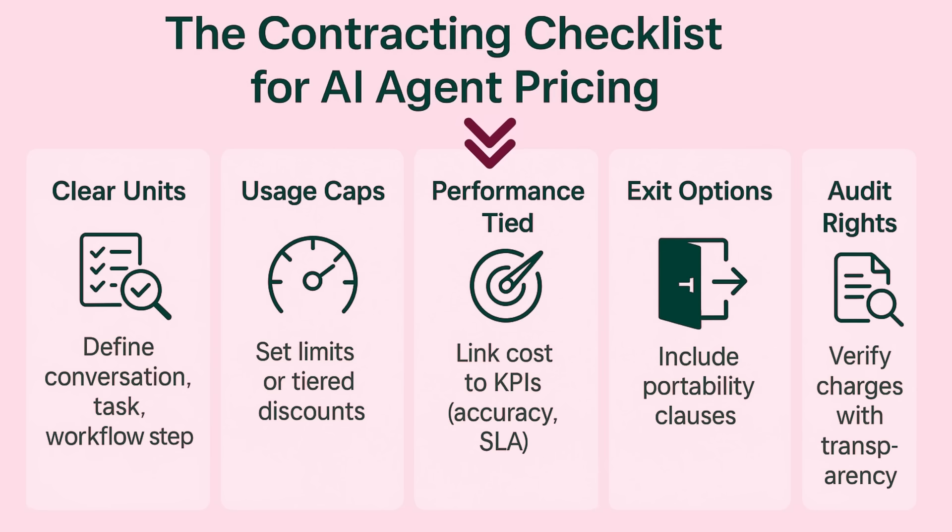Fourth, include exit clauses and portability — never let a vendor hold your data and workflows hostage. And fifth, insist on audit rights — make sure you can verify how charges are calculated. That's your five-point playbook for negotiating AI agent contracts: clear, measurable, and controlled.